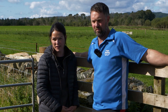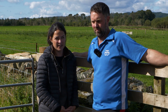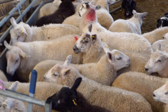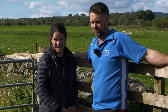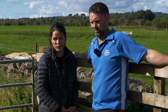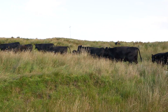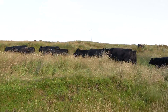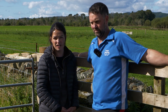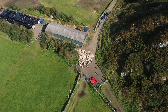Over at Ashfield we run 150 blackies, lambed from the end of March onwards. We run 500 mules here at Dunad, brought back to Ashfield at lambing time so everything's lambed there. We run 50 Angus cows crossed with the Angus bull, all calved inside at Ashfield. Having the sheds at Ashfield is a game changer — everything returns to the home farm for calving and lambing.